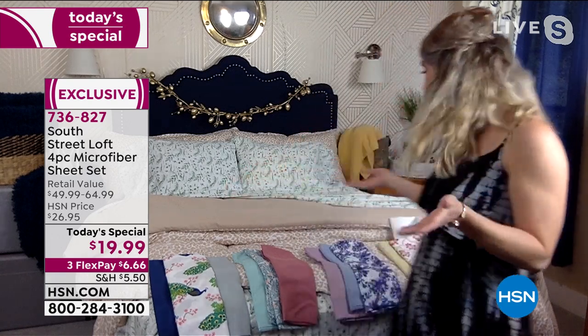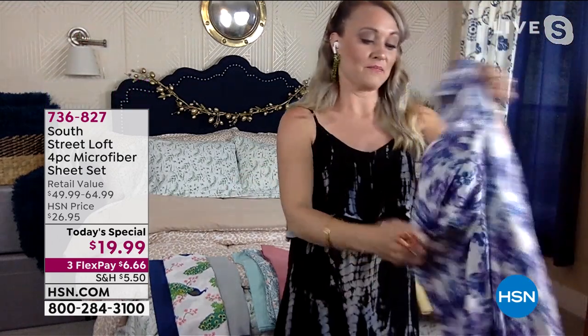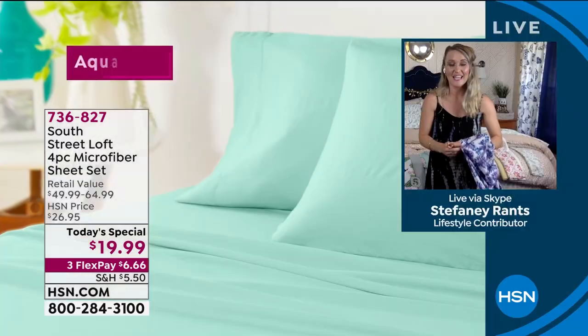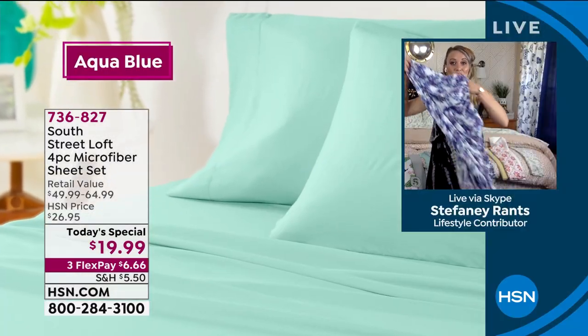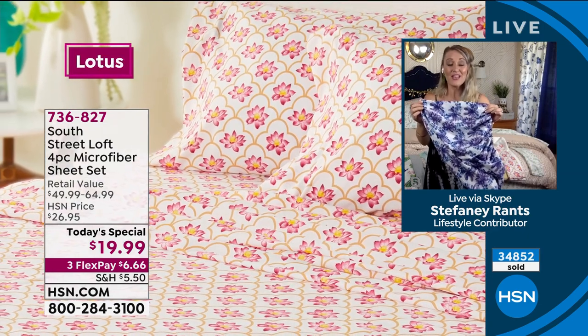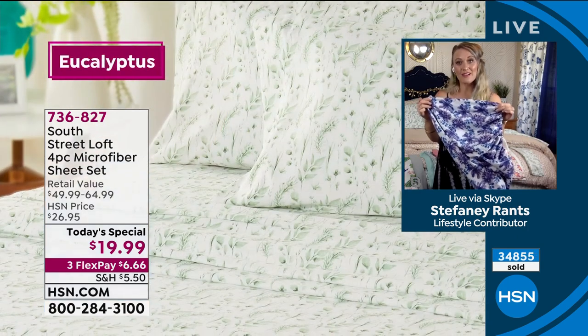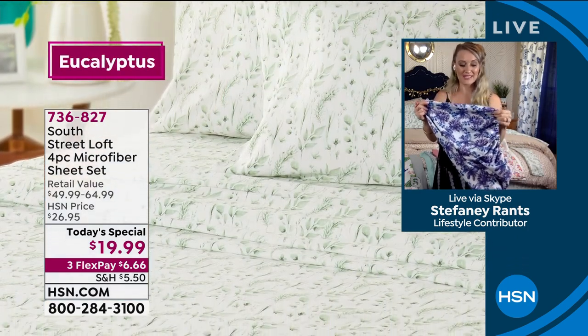Maybe you do more neutrals typically — now you can add a print. Or maybe you always do prints and doing something neutral is out of your comfort zone. These also have all those features we love about our South Street Loft sheets. These have deep pockets, which is really important because you want these to fit on as many mattresses in your house as possible. They stretch from 15 to 17 inches in the corners to really accommodate different heights of mattresses.